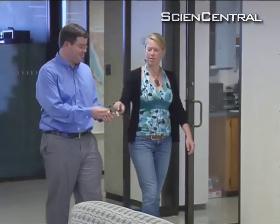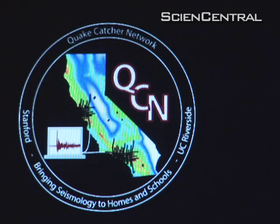To really see how a large earthquake works, we need lots of stations right next to the fault where we can record lots of data. Stanford University's Jesse Lawrence and other researchers established the Quake Catcher Network.